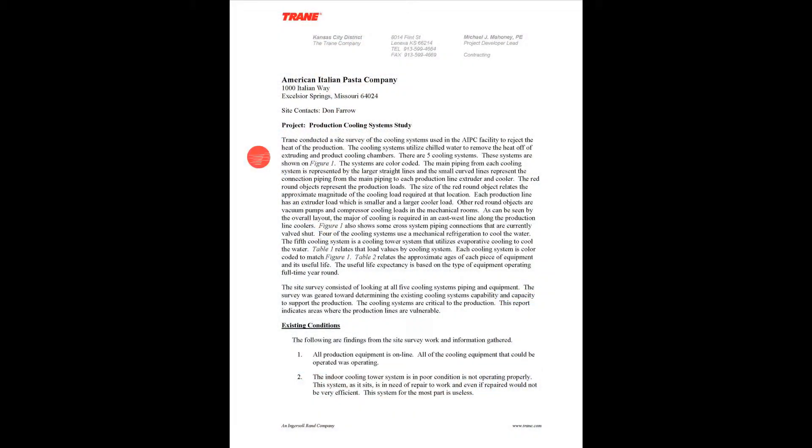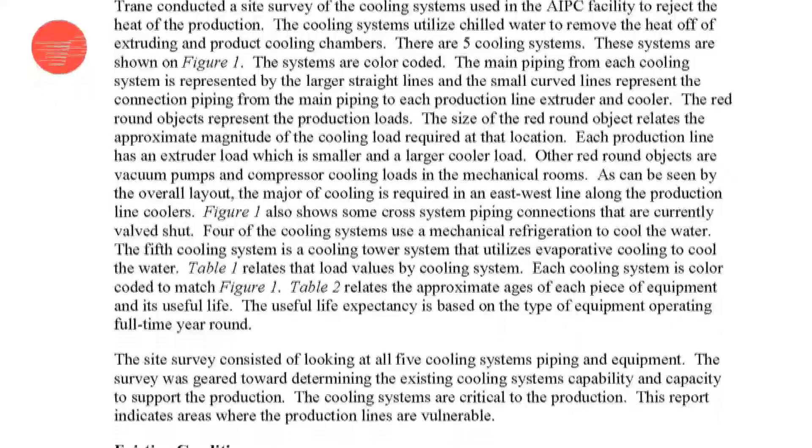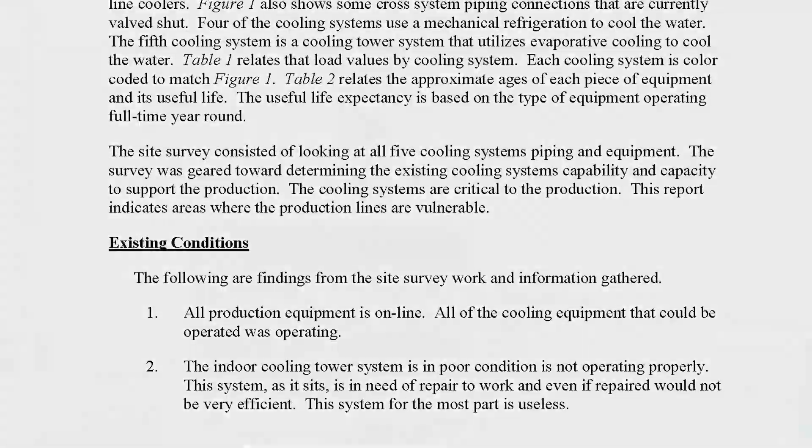Albert Einstein said: if I had 24 hours to solve a problem, I would spend the first 23 planning. That's important, and I saw a lot of that here — there was a lot of time spent up front planning this project. The team effort, the cooperation we had with Trane, and the response to any concerns we had during the project was totally on point. This was a totally turnkey project with input from Barry Mathia, Todd, and Bob.